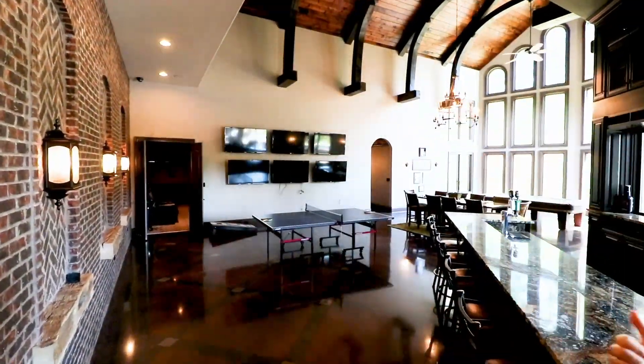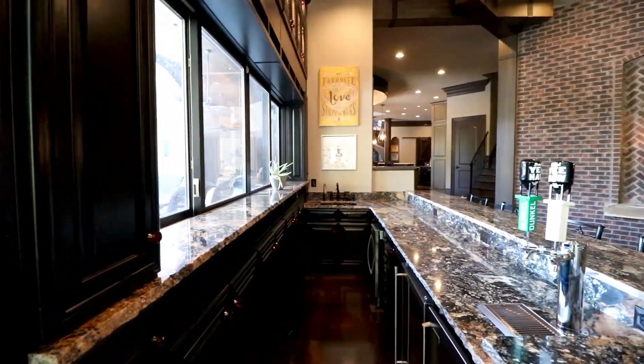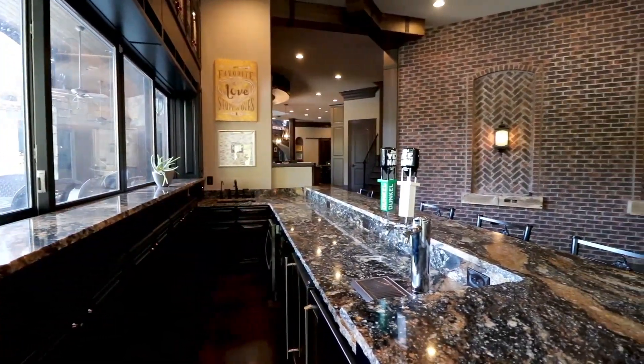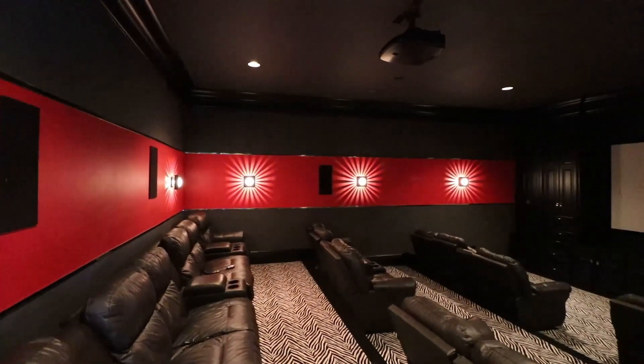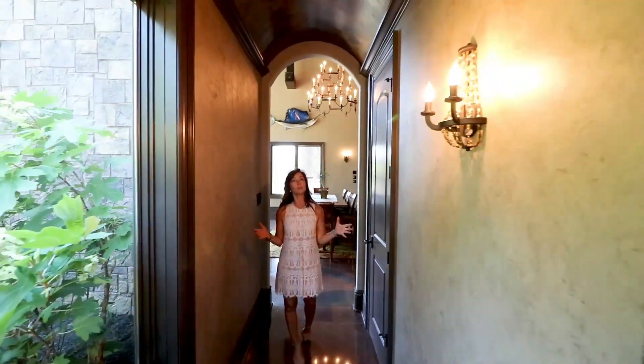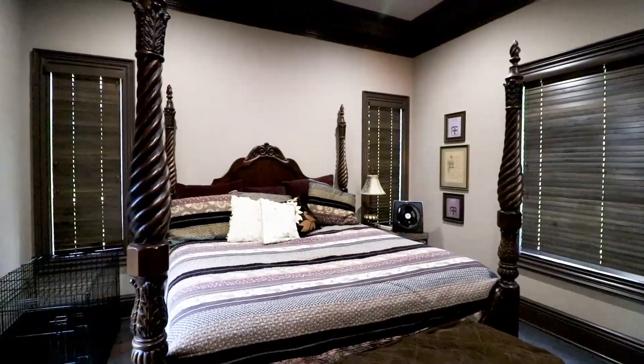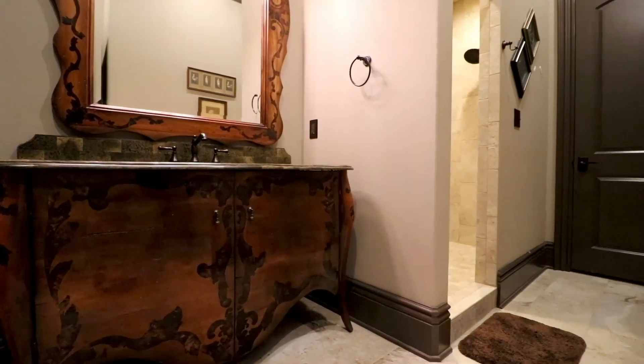Behind me is this incredible entertainment space. The wraparound bar, which is granite, goes off to the media room and also a theater room where you can do family movies. And off of this incredible entertainment area is this beautiful, beautiful, a little bit of an Italian villa grand hallway — I want you to take a look at all of the elements as you come down to the nanny suite.